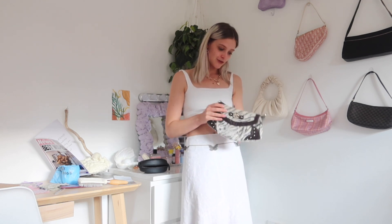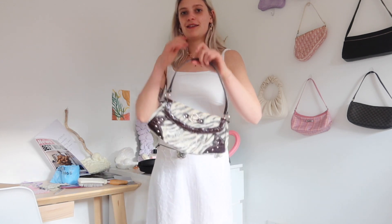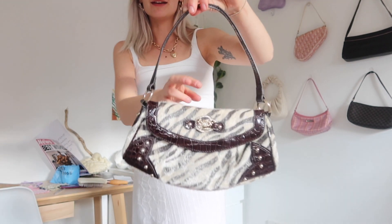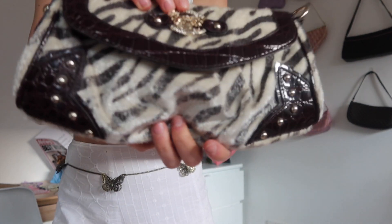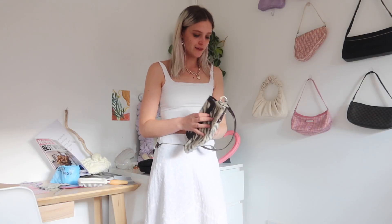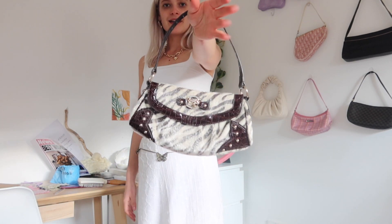The last thing I got, and I am obsessed — this is in my top three finds along with the cowboy boots and crochet dress. It was the very first thing I picked up when the charity shops opened, and I was absolutely shook. It's this zebra fur bag with a brown leather detail and a kind of Juicy Couture-esque coat of arms on it. Very early 2000s fashion. This was five pounds.